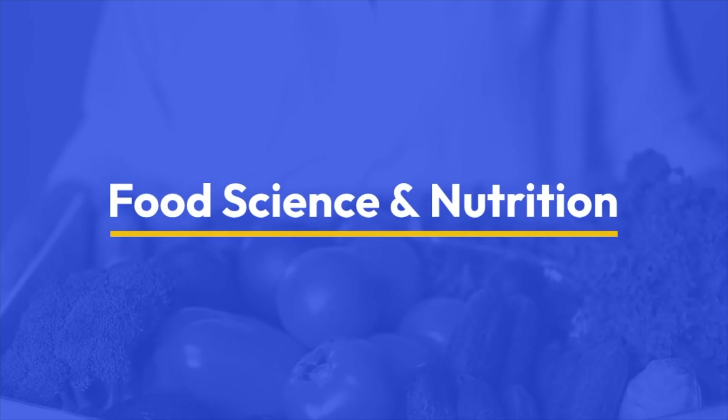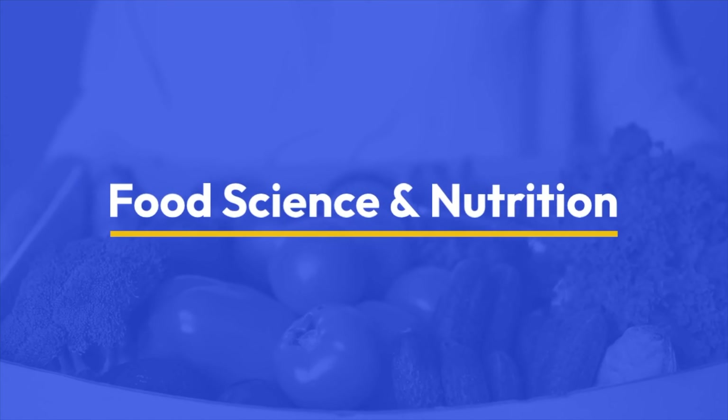Food science and nutrition are two different college majors and careers that I very often hear lumped together, even though to me as a food scientist, I think they're actually quite different.